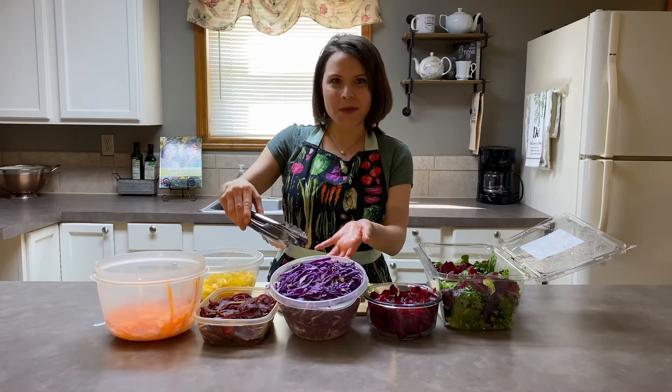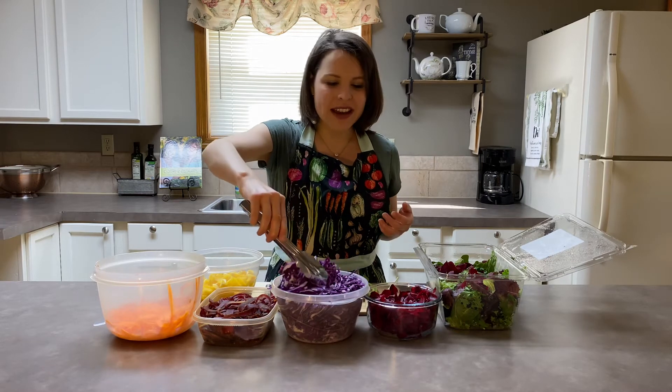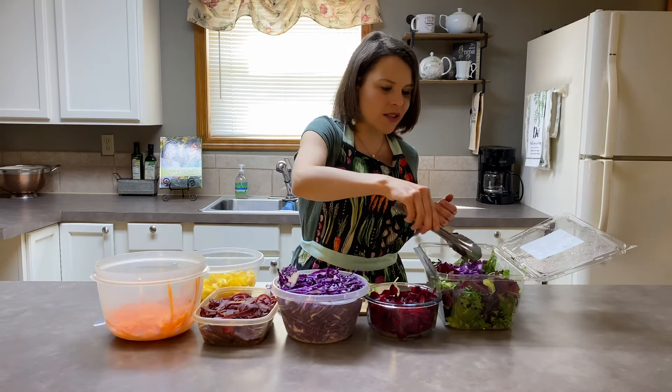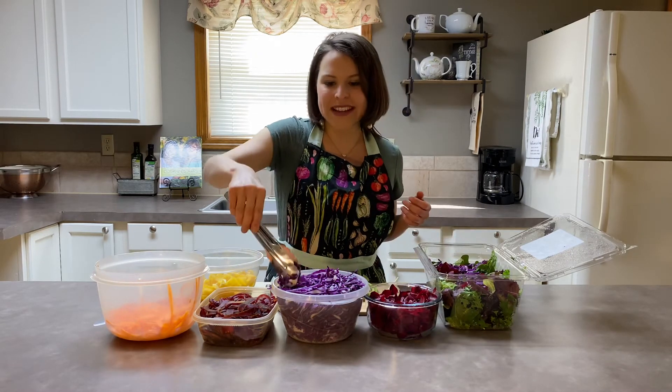And then we have purple or red cabbage. Red cabbage is related to the cruciferous vegetable family, and so it also is known for its wonderful antioxidant properties.